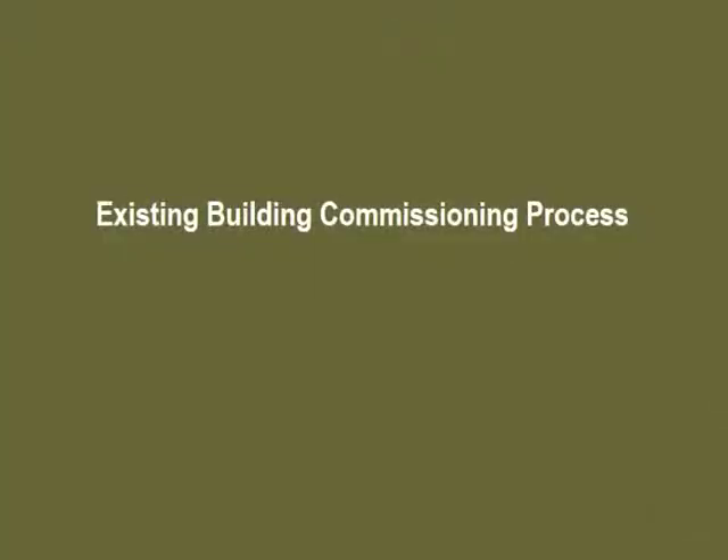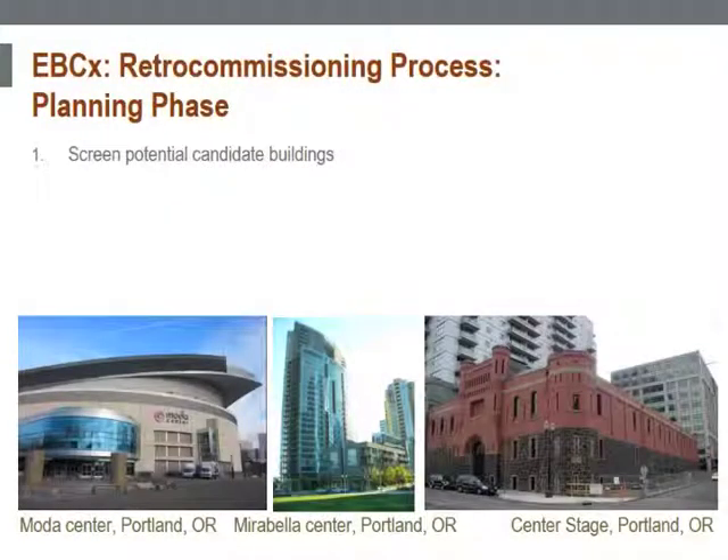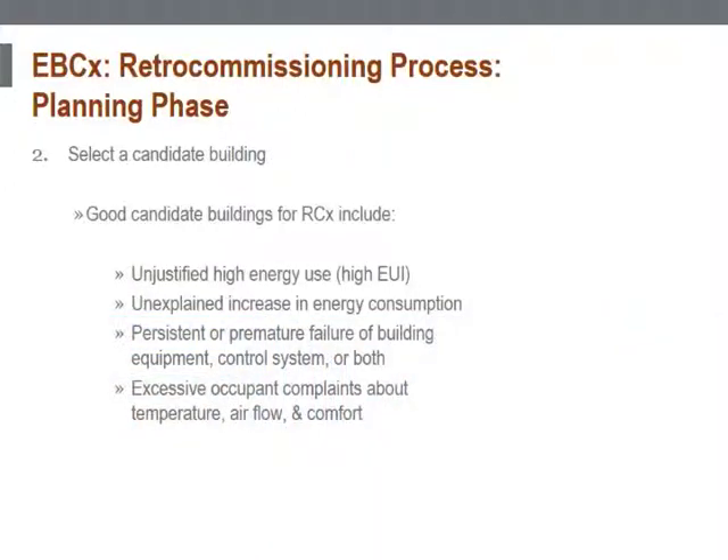We will start with retro commissioning, assuming that the building has never been commissioned before. The first step is to plan. During the planning phase, potential retro commissioning project buildings are screened. Analyze the energy use per square foot for candidate buildings. Good candidate buildings for retro commissioning include unjustified high energy use and unexplained increases in energy consumption.